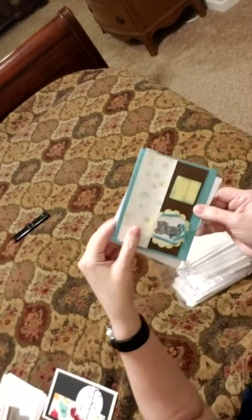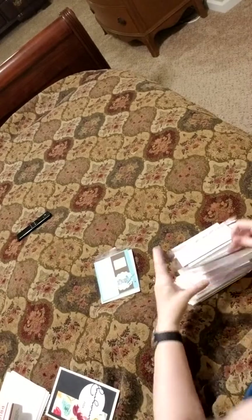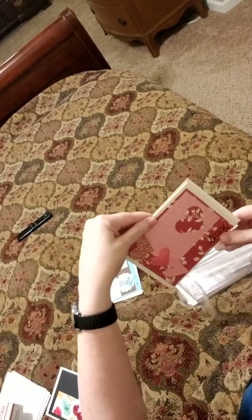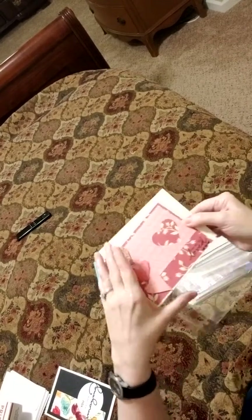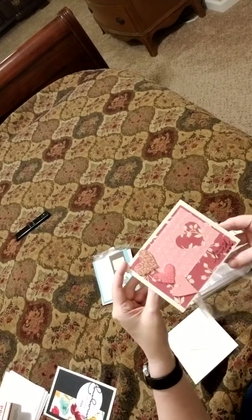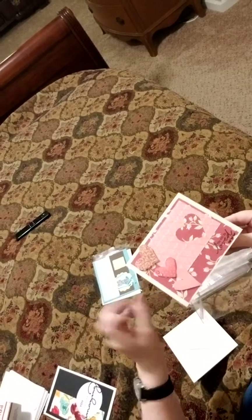I will put the Stampin' Up logo on the back of this. That is too cute. And the next one here. You are so loved. Look at the dimension on the hearts here. She did a wonderful job. I like this heart embossing folder too. That's really nice.